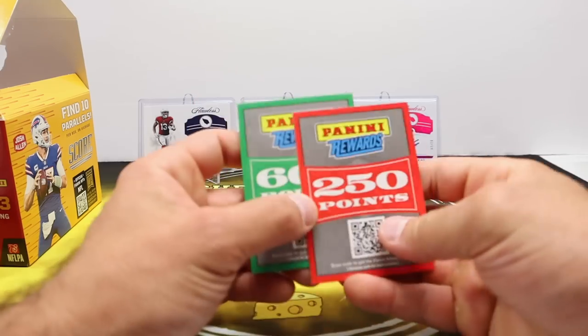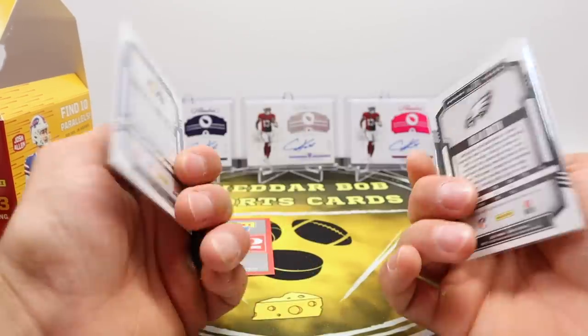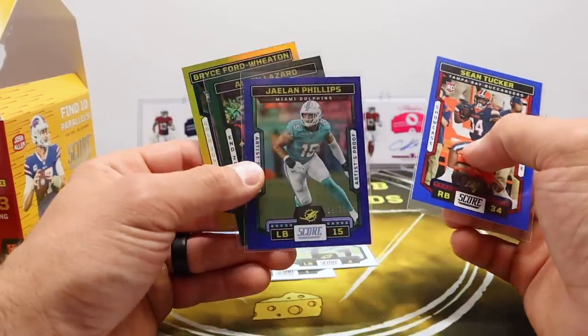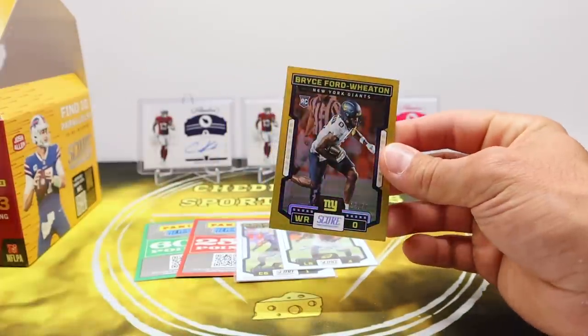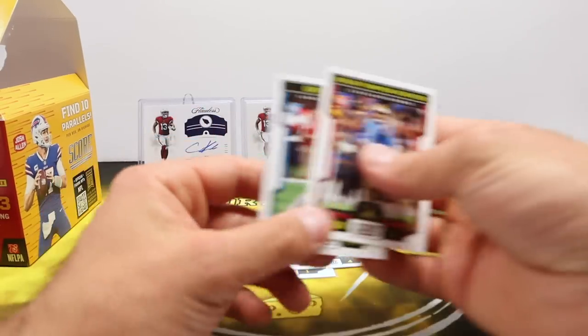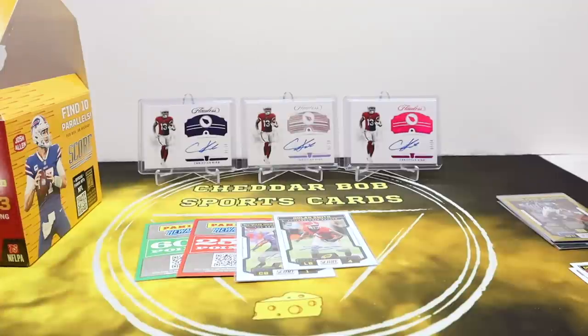So that is gonna do it. Kind of disappointed — two points cards and then just the two base rookie autos. But some really good short-printed stuff. That's gonna do it for my box of 2023 Score hobby. Thank y'all for watching — I'll be back with another video soon. As always, Cheddar Bob saying take it cheesy.